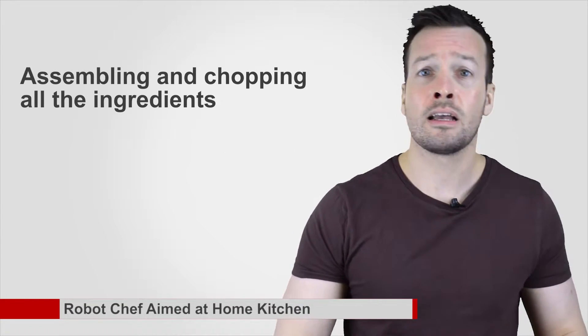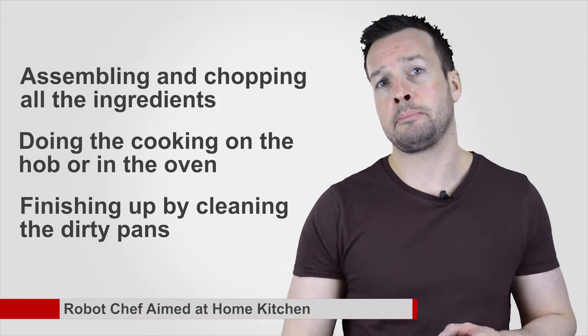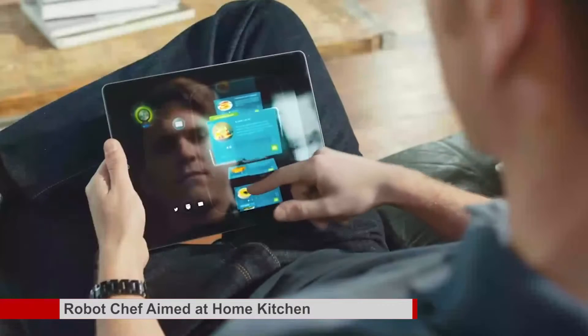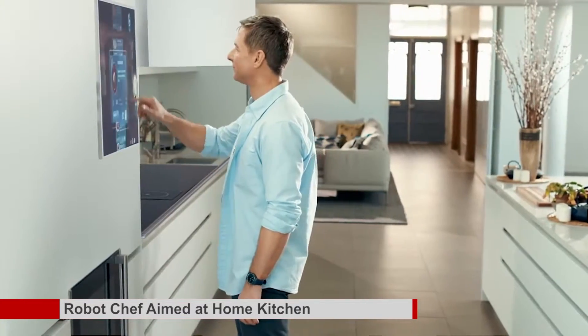Moley wants to make the unit slightly more compact and give it a built-in refrigerator and dishwasher. The robot can then do everything from assembling and chopping up all the ingredients, doing the cooking on the hob or in the oven, and finishing up by cleaning the dirty pans. The goal is to produce a consumer version costing £10,000, likely to find a ready market in urban apartments where space is at a premium. The vision is to support the product with thousands of app-like recipes, and the motion capture capability will also allow owners to share their own recipes online.